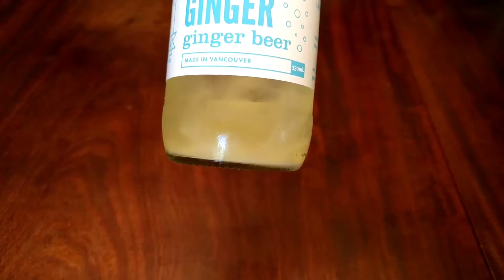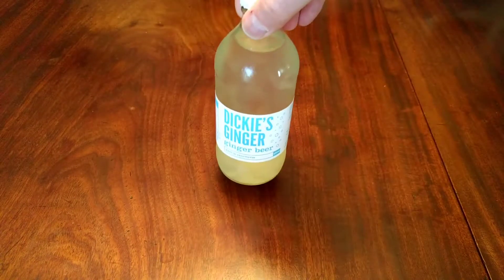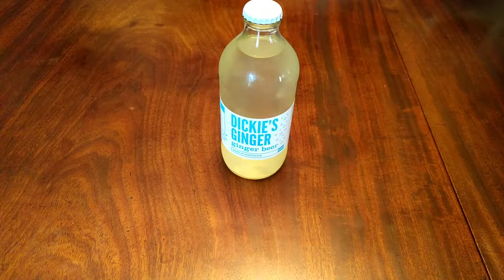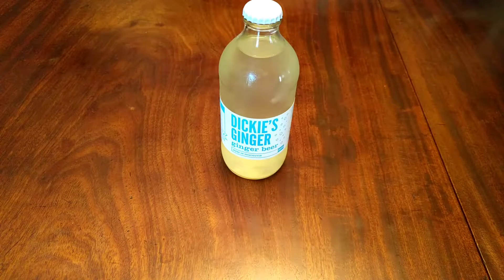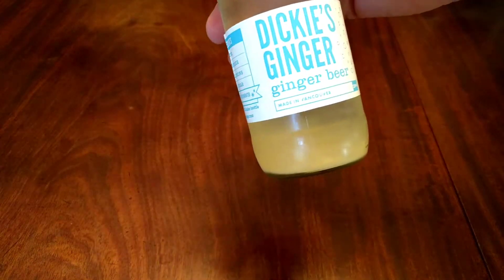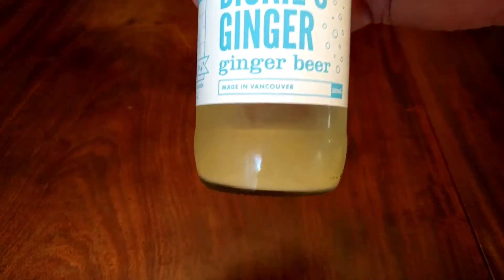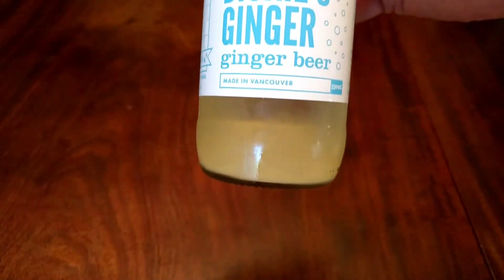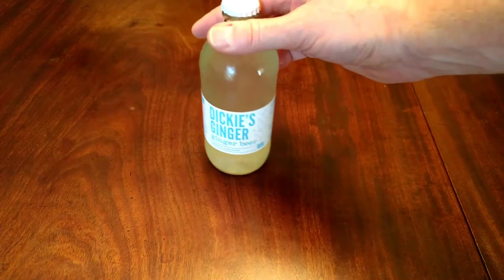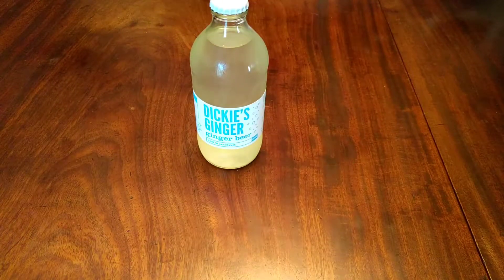I guess that's the ginger inside there, but is that normal? If I spin it you can see it swirling around — it's kind of grim. But I got this from a nice gourmet snack shop, so I assume that's supposed to be like that. It's well before its best-before date. This stuff is made in Vancouver, so maybe it's not proper ginger beer compared to what they have in the UK. Never had ginger beer before, so let's try some out.